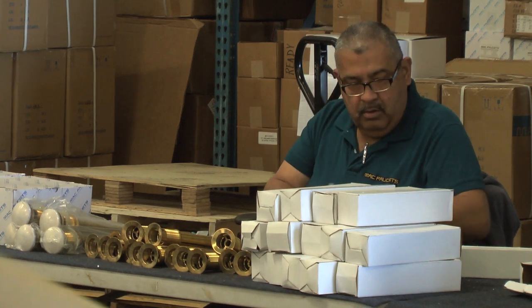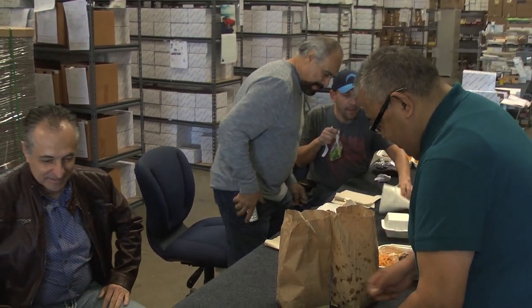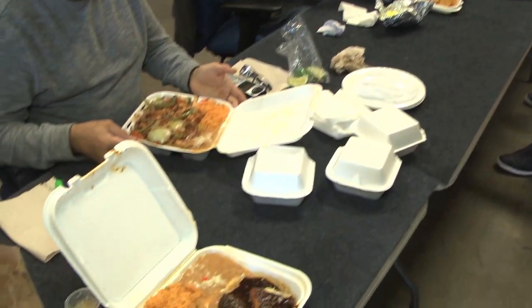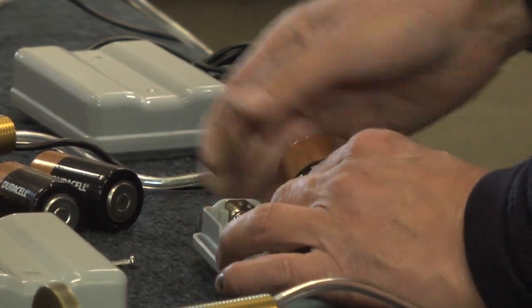The people at Mac Faucets are amazing. They are a dedicated group of people committed to their craft. The management team is comprised of individuals with a minimum of 25 years of experience. There's a genuine harmony amongst the people here. The crew seems to work together like a machine, and the commitment of the crew makes Mac Faucets what it is.